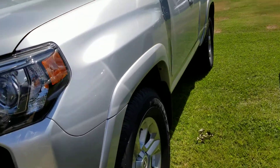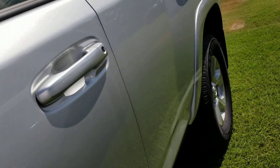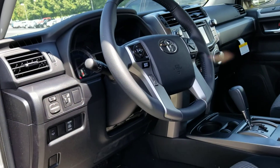Let me know what you think of this video. This is, of course, the one that you had inquired about online. Stock number N9095. It is the SR5 package. Of course, you're going to have two years, 25,000 miles of free maintenance.